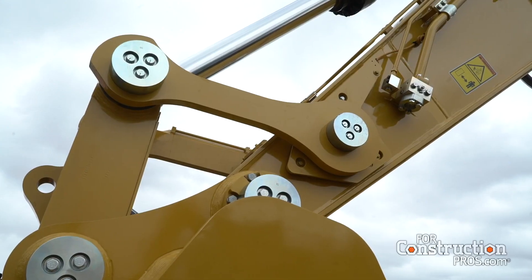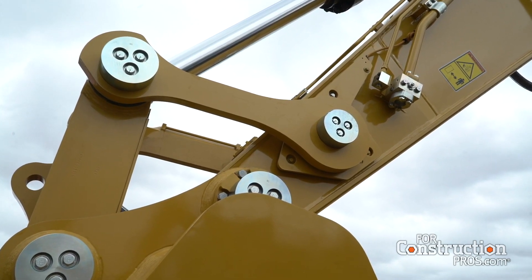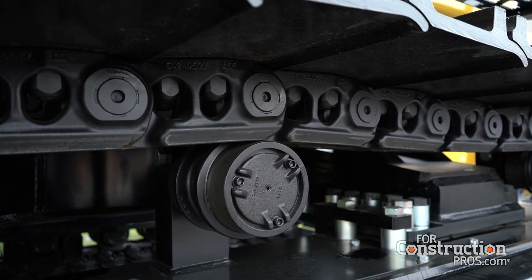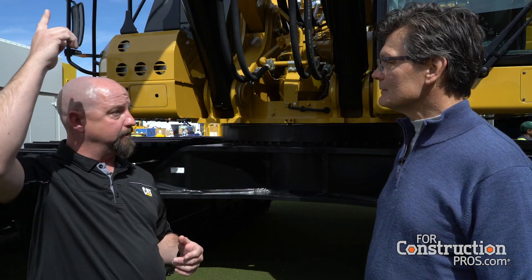Were there other technology issues we should address? We have built-in safety features through our entire next-gen excavator platform. It's the e-fence features, which prevent the front linkages from hitting something above you or below you while swinging, as well as cab avoidance — preventing the linkage from getting into the cab. Those are standard features on this machine as well.